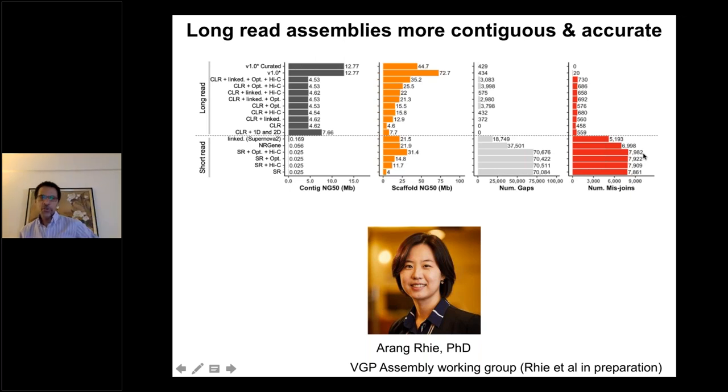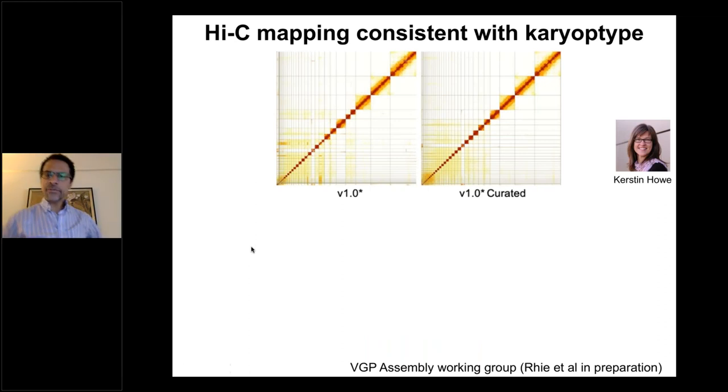This told us that going forward we must use long reads for all assemblies. For scaffolding, the optical mapping and Hi-C data plus linked reads gave what we considered the most accurate assembly, as shown in evaluation from Kerstin Howe's group at Sanger. Using Hi-C data mapped back to the scaffolds, we saw very good structural consistency, with only one scaffold truly broken into two chromosomes, which Kerstin's group fixed. The combination of all four scaffolding technologies and long reads together gave the best quality data.